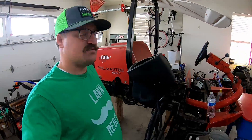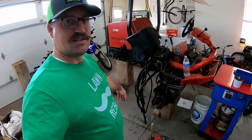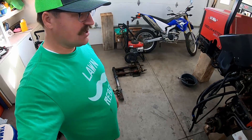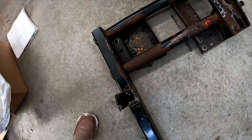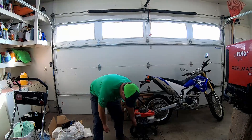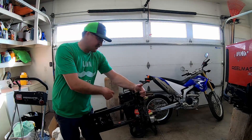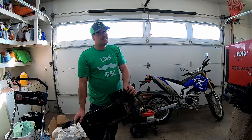Quick update on this machine here — this is my Toro Reel Master 3100D. I've put it up on these blocks, taken the tires off, taken all the reels off, taken the big metal piece off, and drained the hydraulic fluid. I've got some serious issues going on here — this piece right here is totally rusted through. You can see daylight right through it; this is a good quarter-inch thick steel and it's rusted through.